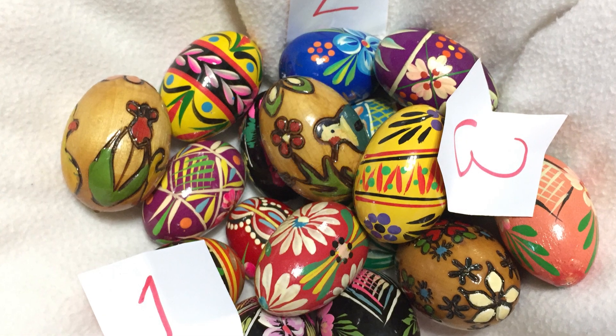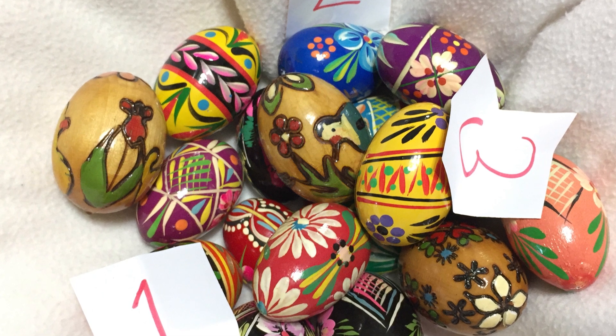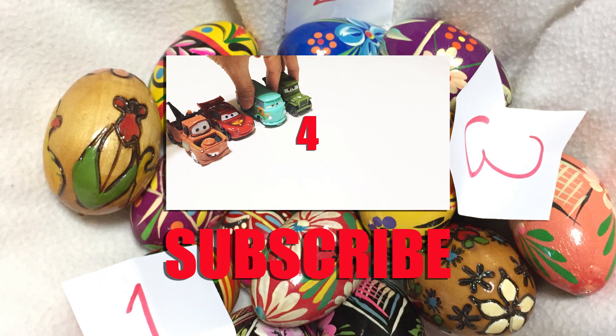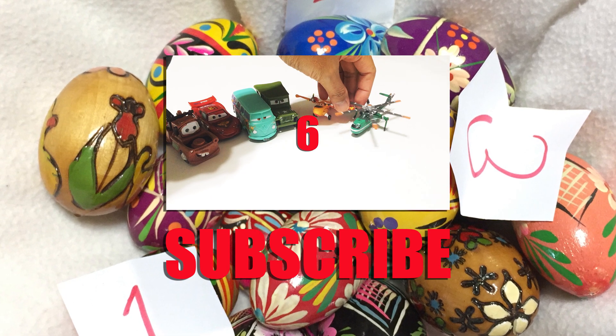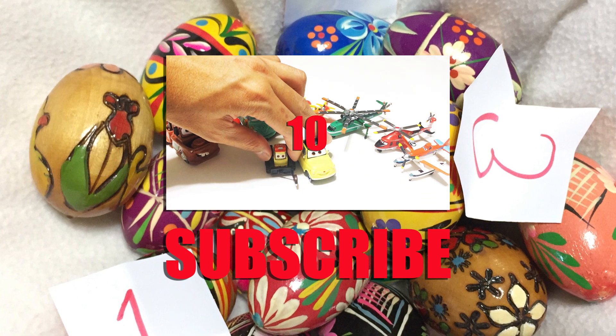Bye. See you next time. Don't forget to subscribe. Two, four, six, eight, ten.